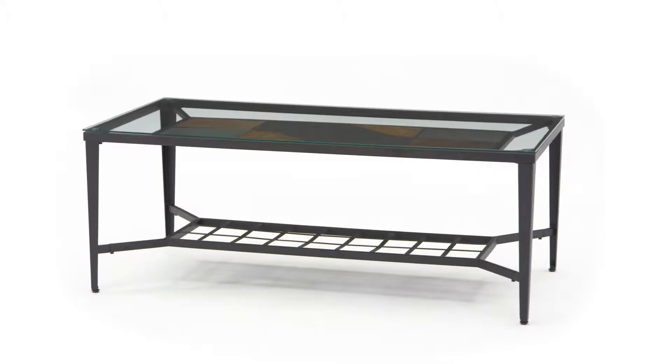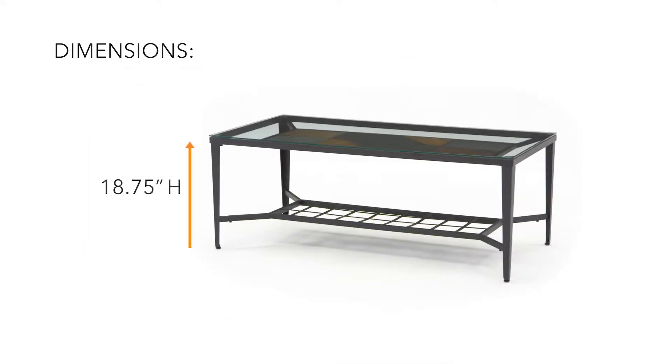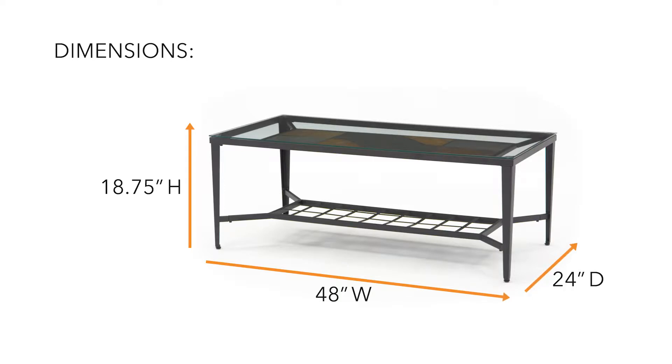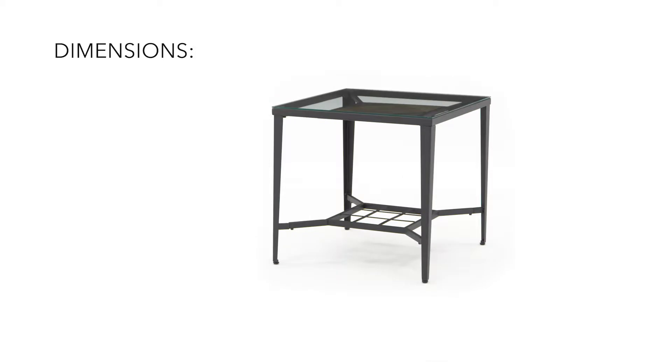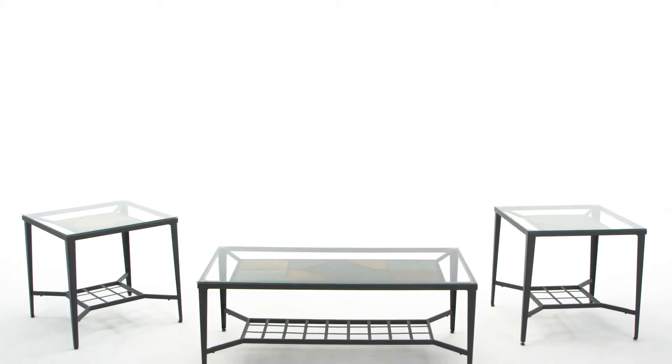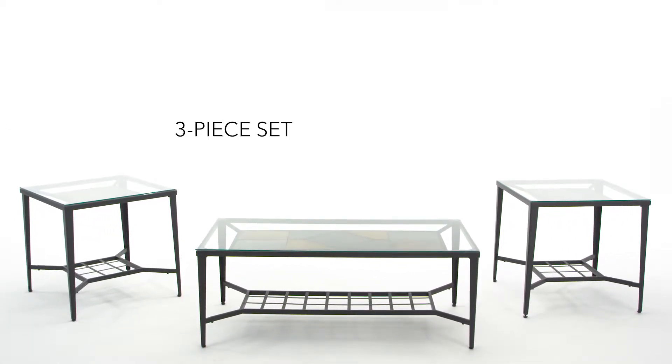Searching for a rustically refined look to complement your seating arrangement? Look no further. This modern three-piece coffee table set has all the perks you crave.